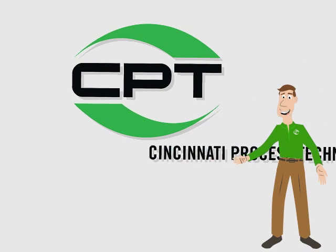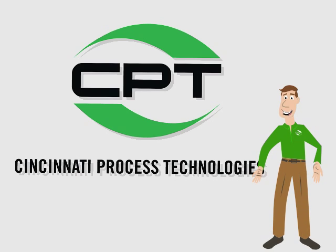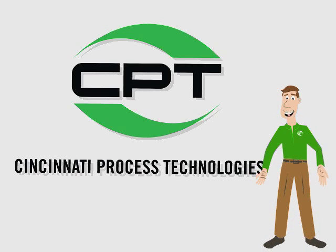Hello, I'm here to tell you how CPT, Cincinnati Process Technologies, can help you keep your injection molding machines producing at their best.